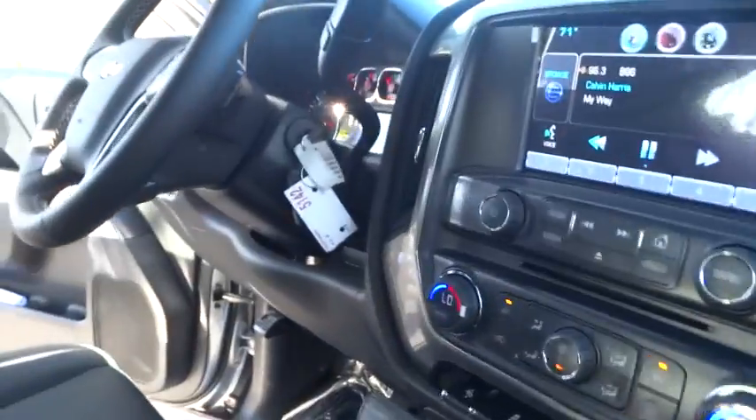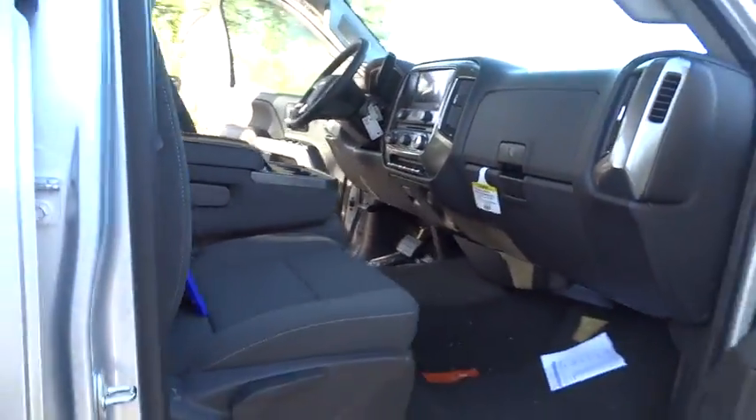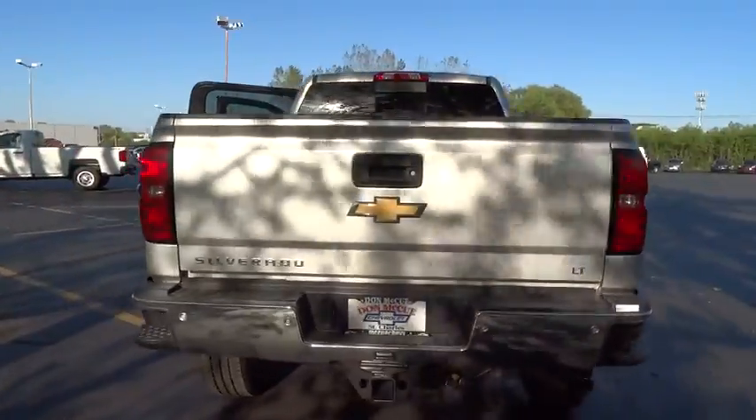Stability control. Traction control. Keyless entry. Steering wheel audio controls. Anti-lock braking system. Bluetooth. Leather wrapped steering wheel. Adjustable steering wheel. Power steering. Four wheel disc brakes.